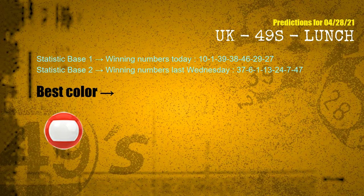According to the statistics above, with winning numbers today — 10, 01, 39, 38, 46, 29, 27 — and winning numbers last Wednesday — 37, 06, 01, 13, 24, 07, 47 — the most frequently following color is red.